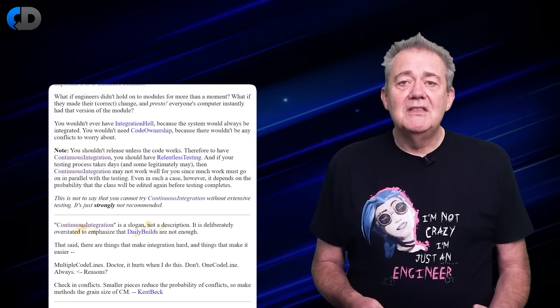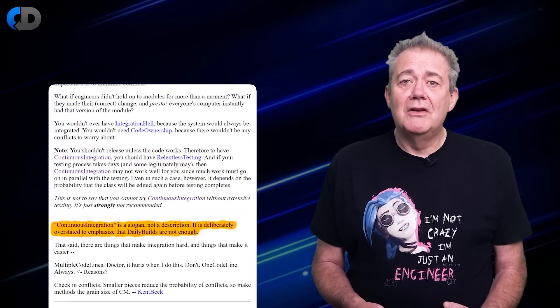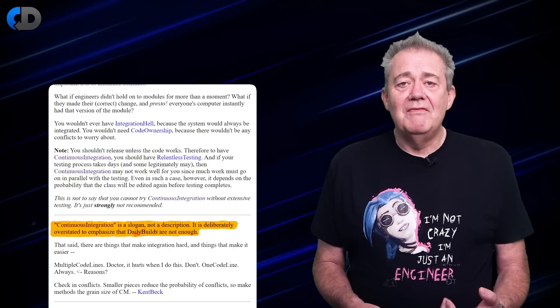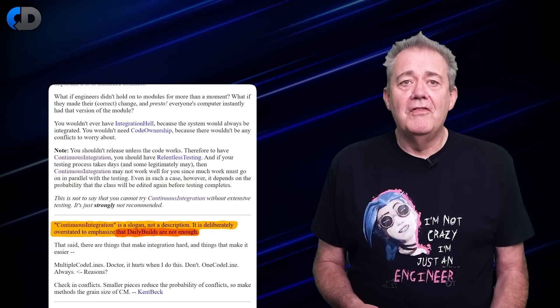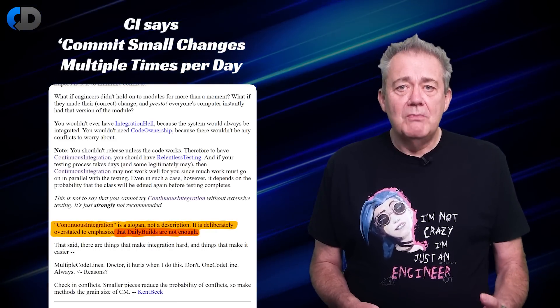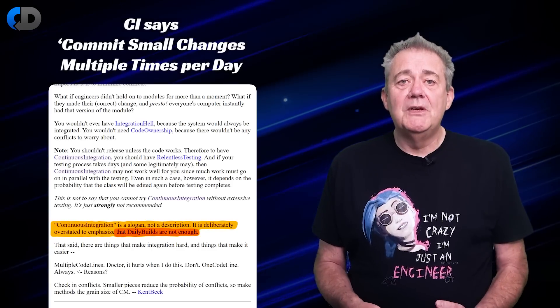Continuous integration is about trying to achieve as close an approximation to that ideal as we sensibly can. Now, continuous might be a bit of an exaggeration, but the inventors chose it with some care. In their words, continuous integration is a slogan, not a description. It's deliberately overstated to emphasise that daily builds are not enough. Continuous integration demands of us that we commit small changes multiple times per day.